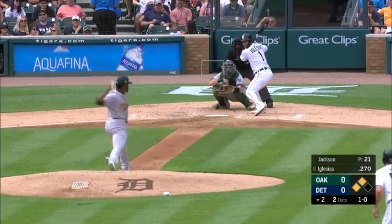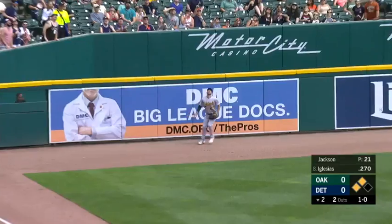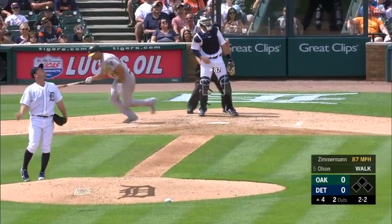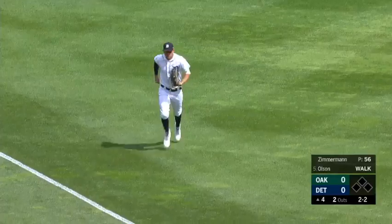Jackson's 1-0. High fly ball toward left field, going toward the corner on the move. Still going back — and Joyce at the wall makes the catch. And that can drop in there early for a strike.